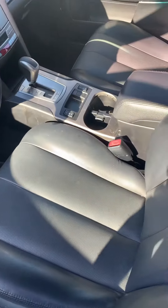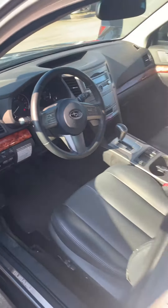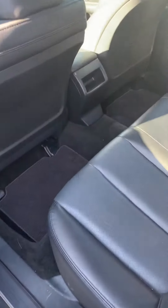Interior. Held up pretty well. Back seat.